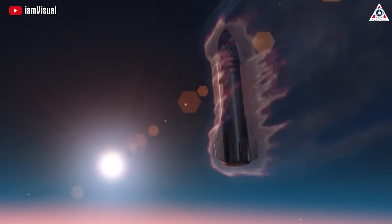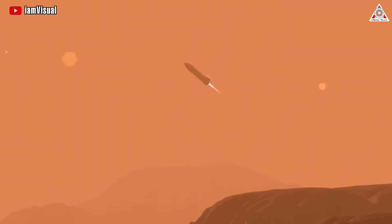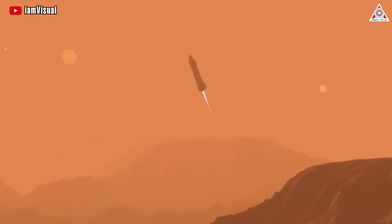The ship will enter Mars' atmosphere at speeds of around 27,000 kilometers an hour. It will slow itself down using a belly flop maneuver, similar to the skydiving technique.